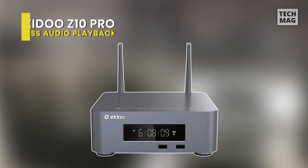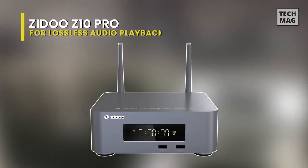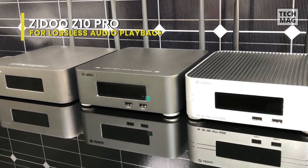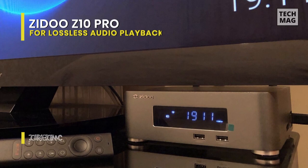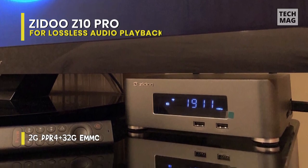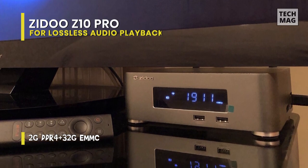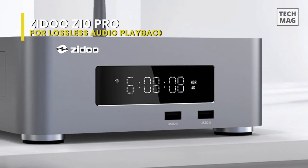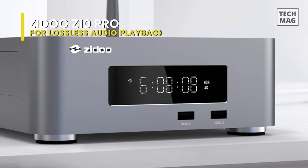Best for lossless audio playback – Zidoo Z10 Pro. This media player is one of the best IPTV boxes, equipped with a quad-core processor and offering 2GB memory with 16GB of built-in storage. It supports numerous interfaces and has a full-function backlight learning remote control. This media player delivers outstanding picture quality and is an excellent addition to your home entertainment system. On the front panel, we get a large, readable LED display.